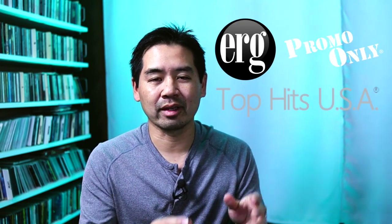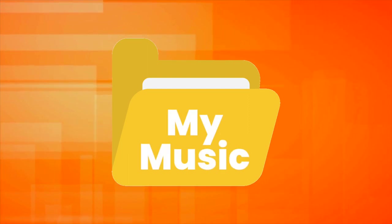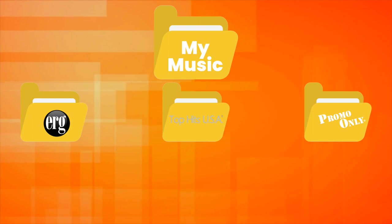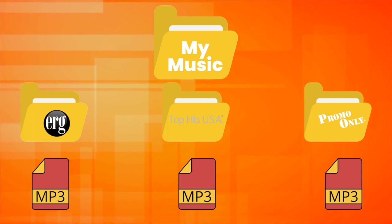So for instance, if you subscribe to three different music pools like ERG, Top Hits USA, and Promo Only, create one folder that says My Music. And then within the My Music folder, you're going to have individual folders for those three different music services. And then within that, you'd start putting in the music that you're acquiring from those services. But I'd still recommend doing one more level of organization.